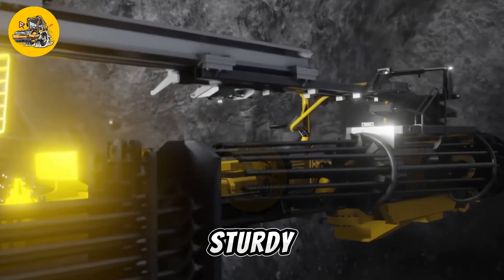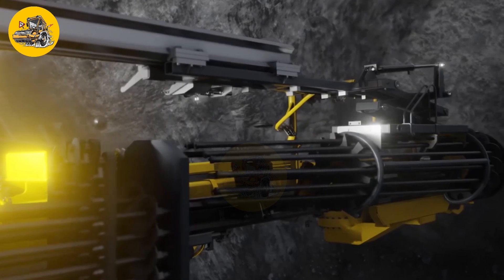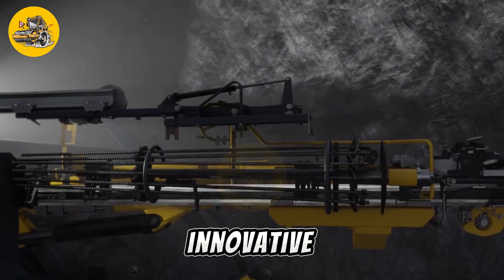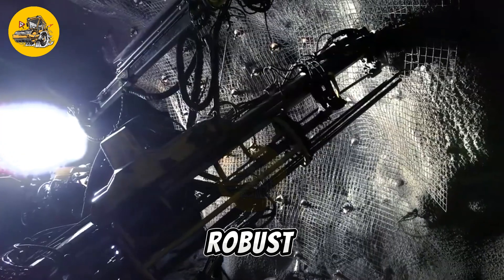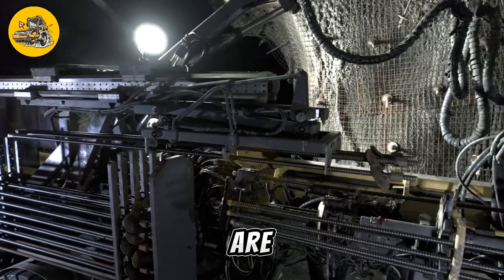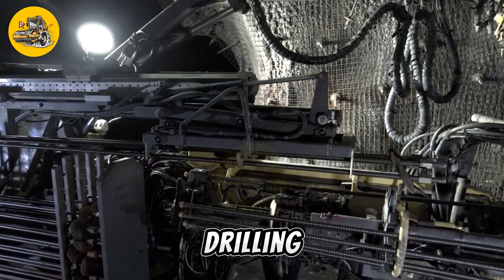They feature a sturdy construction to withstand harsh working environments and can be easily transported to different job sites. With innovative technology and robust engineering, the Bolt M10 and E10 drilling rigs are trusted by professionals in the drilling industry worldwide.